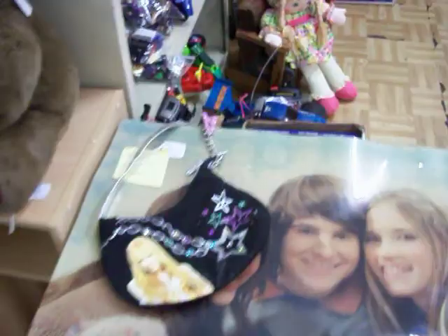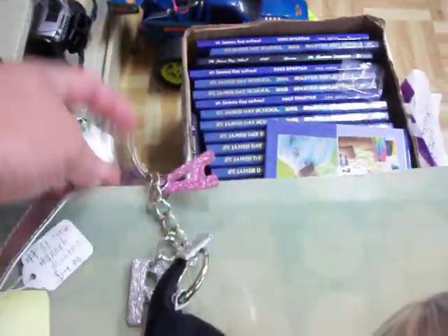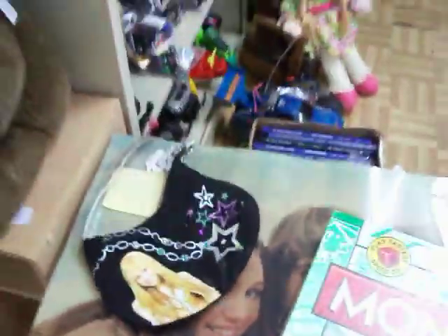And then we've got the Hannah Montana poster for $3.00, and there's a Hannah Montana purse right there. It's got these little charms on the strap that spell out the word 'star.' The purse is $4.00.